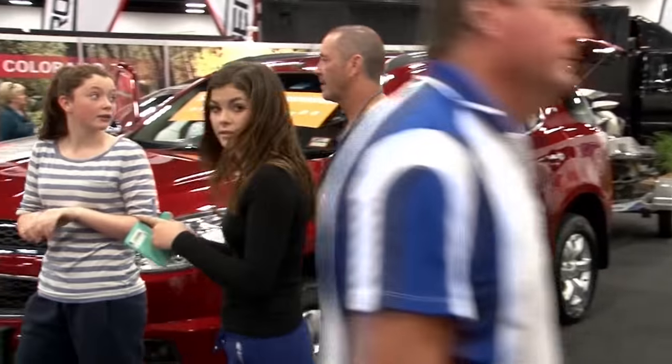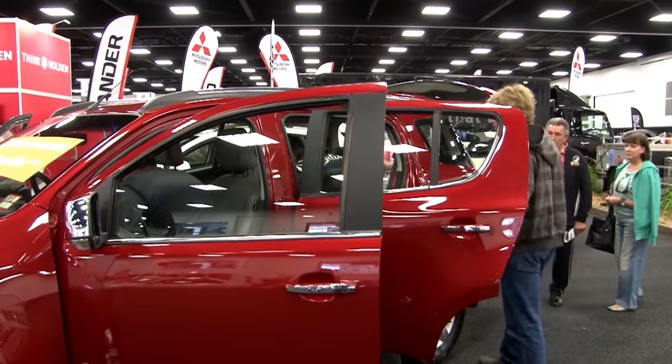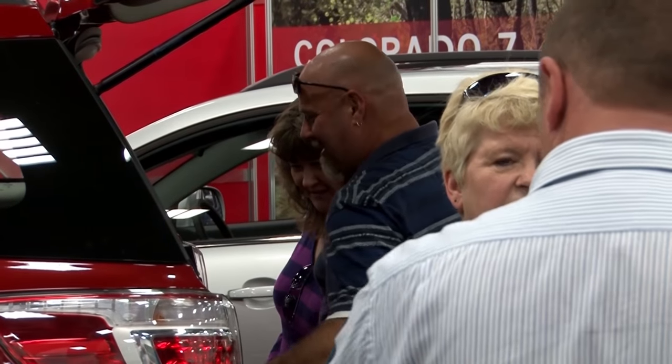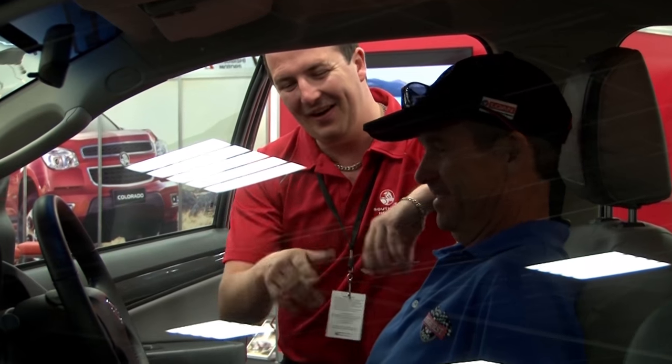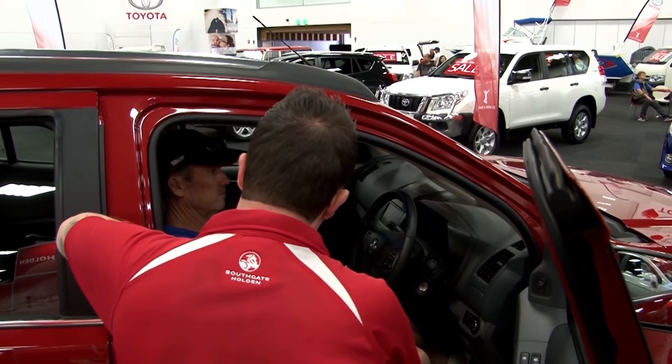These are the MY14 models that are due to come out early next year, but we've got them here for a bit of a sneak peek. Fantastic, beautiful new cars, new colours. The 4x4 and adventure show is a great opportunity for people to come down and speak to some specialised staff about four-wheel drives and your needs for your particular situation.